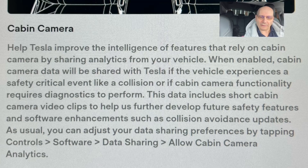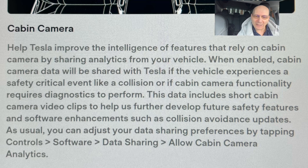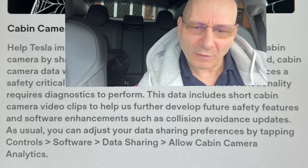It says: 'Help Tesla improve the intelligence of features that rely on cabin camera. By sharing analytics from your vehicle, when enabled, cabin camera data will be shared with Tesla if the vehicle experiences a safety critical event like a collision.' That's great, because if you get a collision you want something backing you up so they don't say you weren't paying attention or were on your phone. You can say, 'Look at my dash cam — look at my eyes, they're watching the road.' So that won't be a problem.